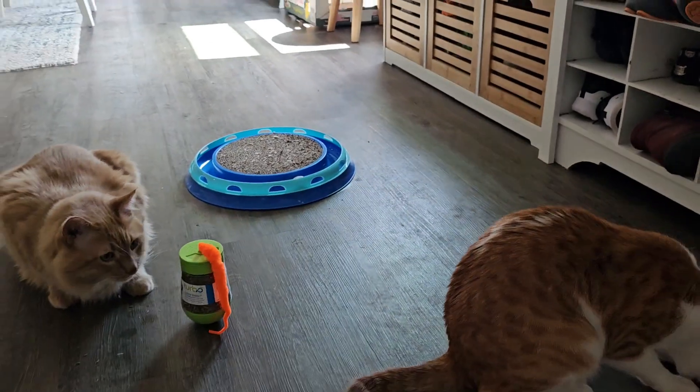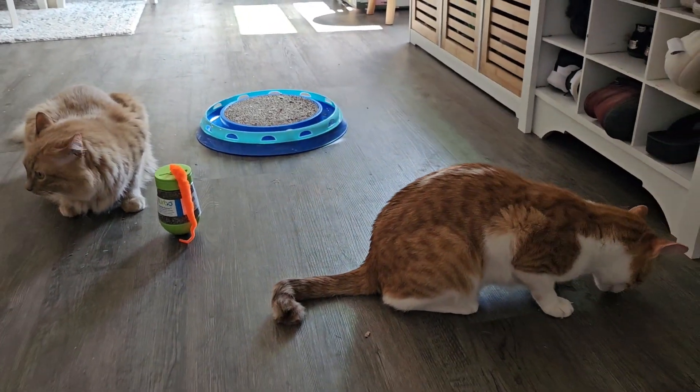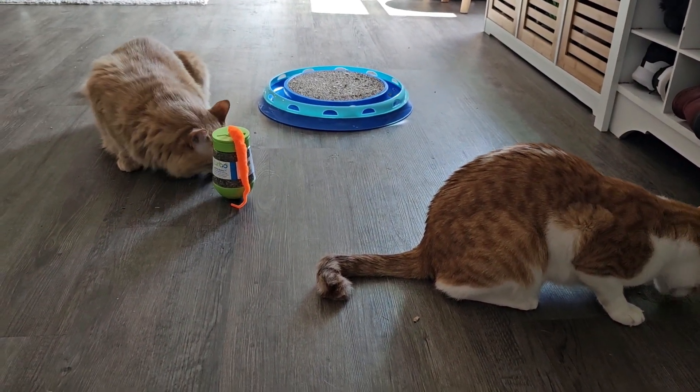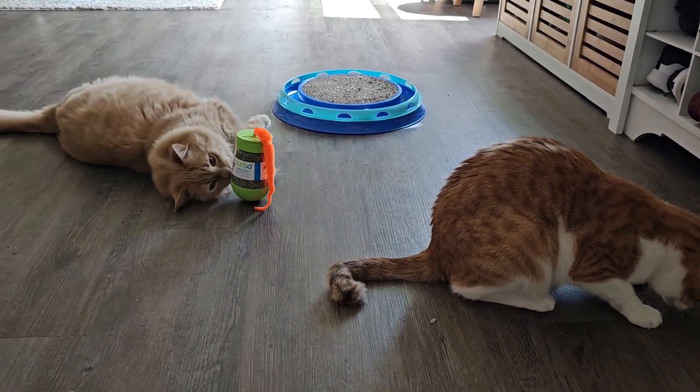Okay, is that a fun toy? Do we approve? Coulson approves. Coulson's so dramatic — he's funny.